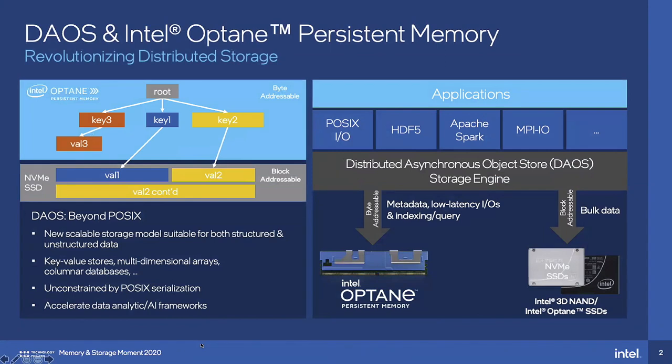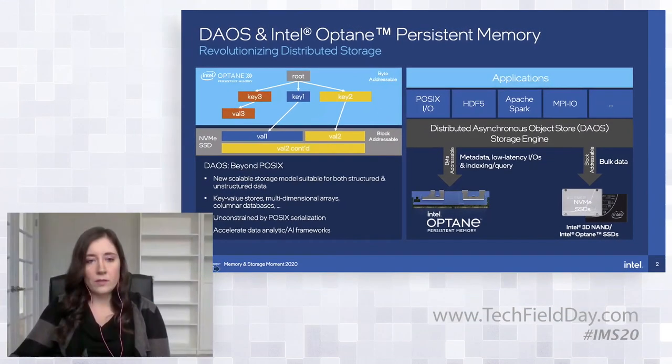The way we took advantage of that in DAOS is we still take advantage of NVMe SSDs for bulk and large IOs — there's still a big TCO argument for including them in your solution. But we've also incorporated Intel Optane PMEM, where we store all of our small IOs as well as all of our metadata. By small IOs, I mean IOs that are 4K and under. Then larger, more block-friendly IOs go into your NVMe SSDs.